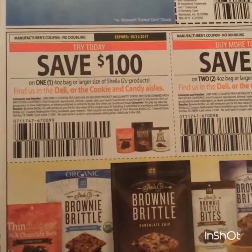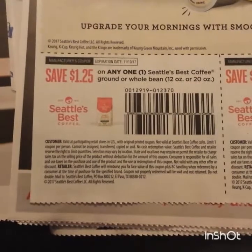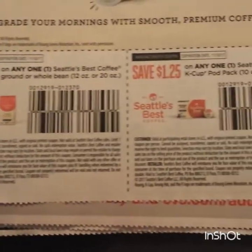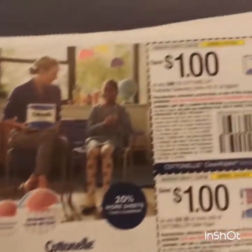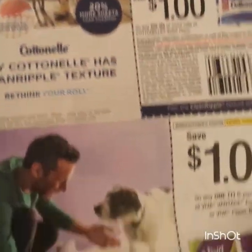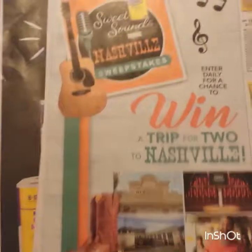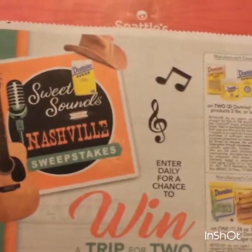Here's that Brownie Brittle - a dollar on one, two dollars on two. Some Seattle's Best: a dollar on the ground coffee, a dollar 25 on the K-cups. Some Cottonelle wipes, a dollar off; a dollar on the toilet paper. One dollar on the Viva six-pack. Here are some Domino sugar coupons.